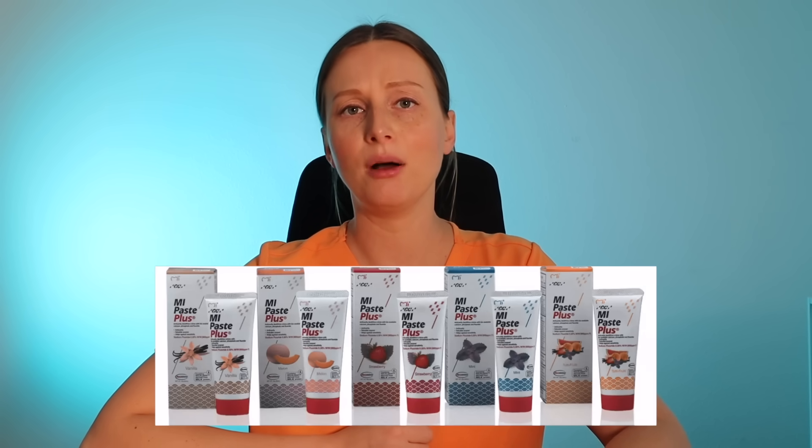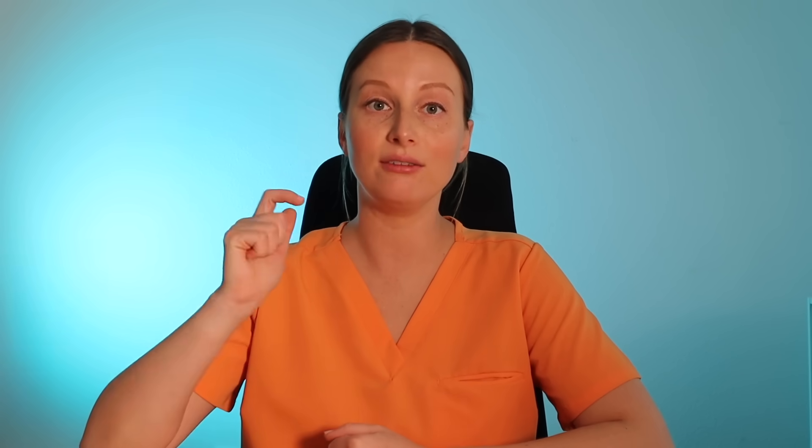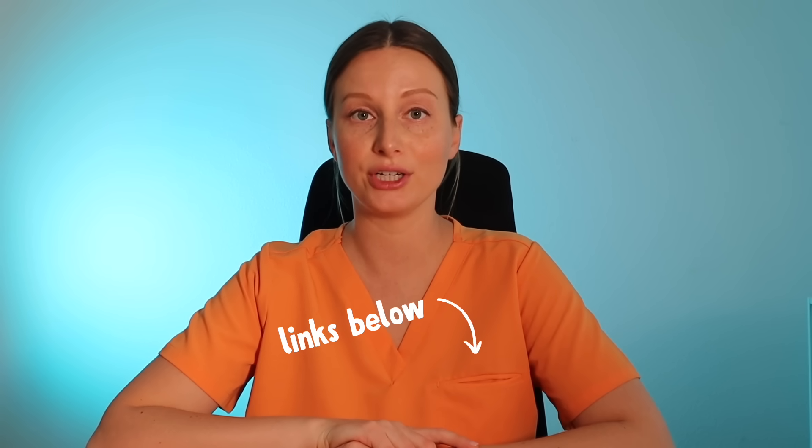One other thing I wanted to mention: you may have heard of MI Paste. MI Paste is another oral care product that contains calcium and phosphate ions, but nanohydroxyapatite actually outperforms MI Paste because the calcium and phosphate ions in MI Paste aren't as readily available. The way they're bonded or formulated in nanohydroxyapatite is a more readily available version than the ones found in MI Paste, so ultimately it's more effective. I'll have links in the description to all of this if you'd like to check it out.